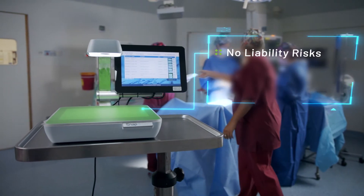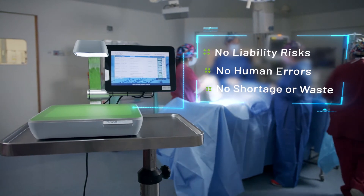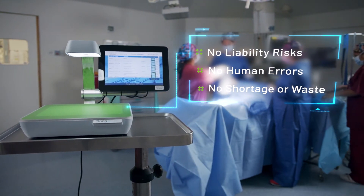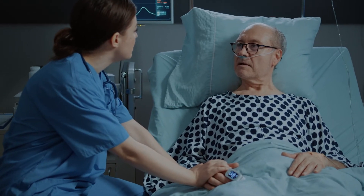Snap&Go autonomously provides accurate, reliable data of stock and consumption to all hospital departments in real time, allowing medical staff to focus on what matters most.